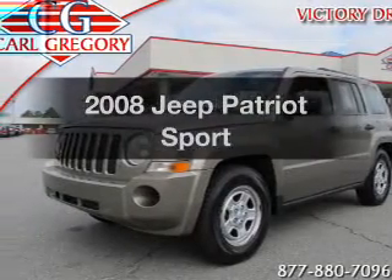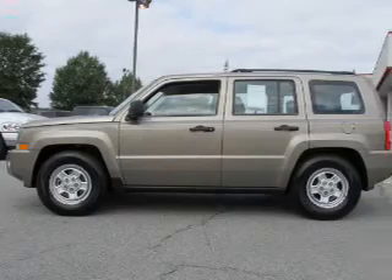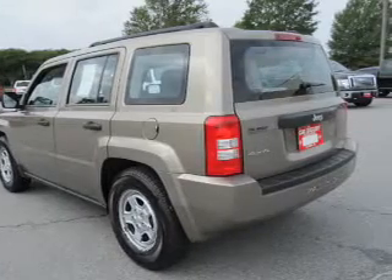Check out this 2008 Jeep Patriot. Travel the roads in style and comfort in this great vehicle. With an efficient four-cylinder engine, the powertrain includes four-wheel drive, driven by an automatic transmission.